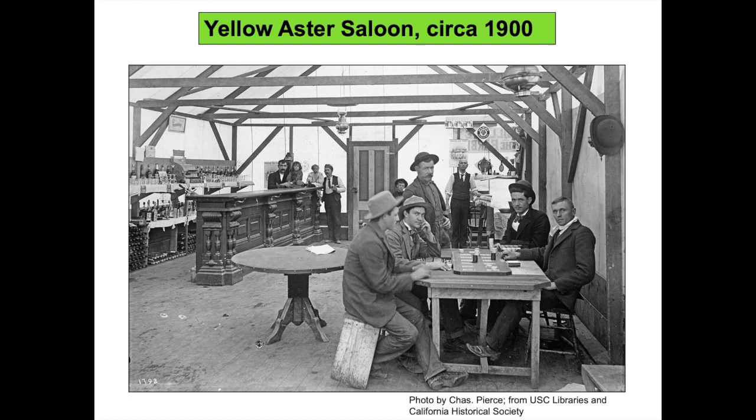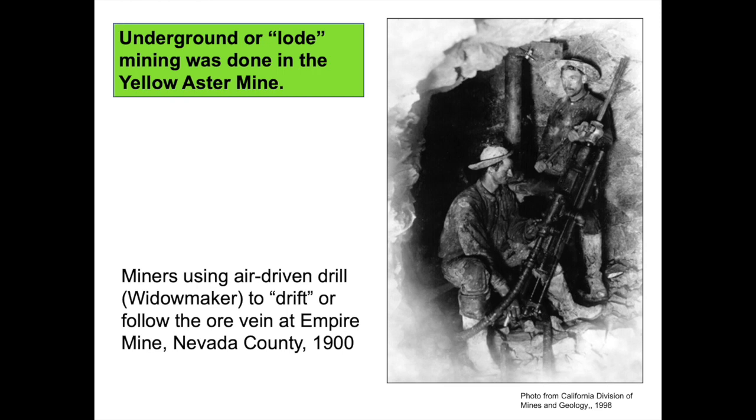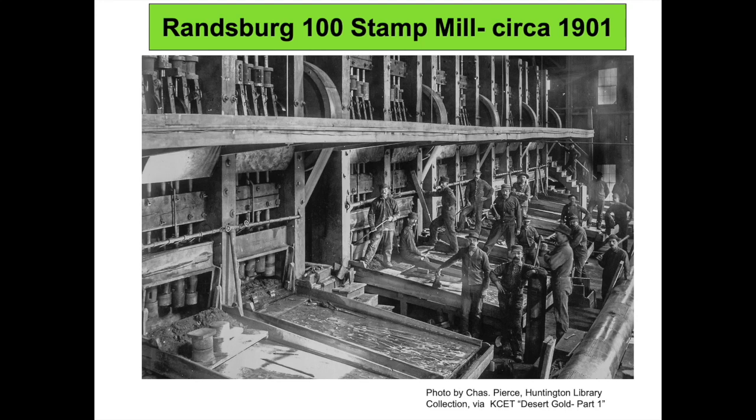Joburg, as it was called, continued the trend of South African names in the Rand District. Discoveries of silver and tungsten in the early 1900s kept Joburg and adjacent mining communities Red Mountain and Atolia alive. In this staged photo, workers used an air-driven drill underground in 1900. Though the photo was taken in a Sierra Nevada mine, it is typical of mining underground in the Rand District. These drills were often called widow makers because of their tendency to cause rock falls and the danger of using a powerful drill in tight spaces. After drilling, dynamite was placed in the drilled holes and subsequently exploded, loosening the ore. Ore would then be carried out of the mine via ore carts and processed to separate valuable minerals from gangue, or worthless rock.